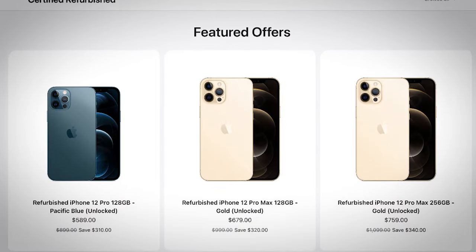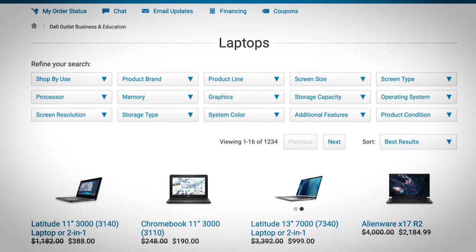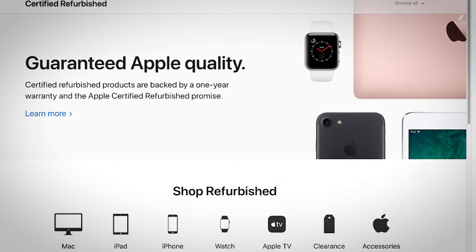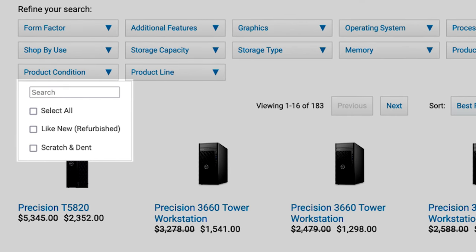Coming in at number three: buy refurbished. Don't let that word scare you. If you really want a specific model, look for the refurbished category — you can sometimes even get the current model for cheap. And don't confuse refurbished with used. A refurbished product is reconditioned or inspected to ensure it works like new by the manufacturer. Sometimes they're not even truly refurbished — they're new items that were never opened but can't be sold as new, so they're basically new. Either way, unlike buying used, you get a limited warranty and support.